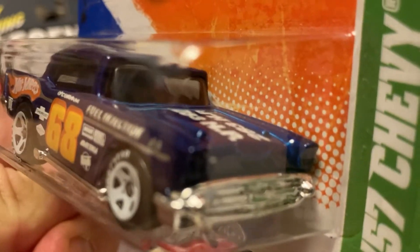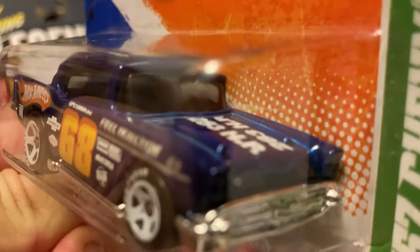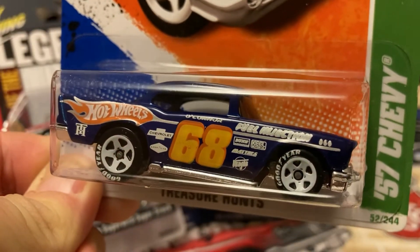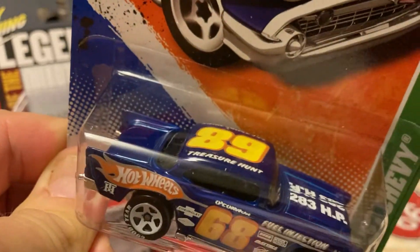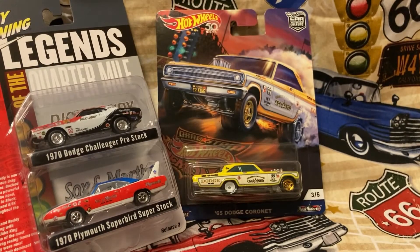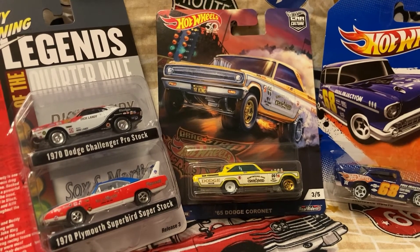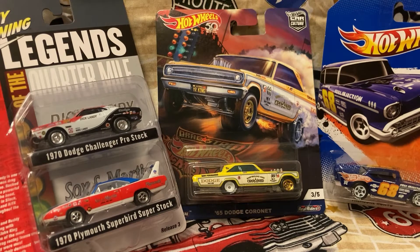68-year-old casting — ain't that a beauty? Why can't they make Treasure Hunts and Supers like this now? They couldn't use those peg warmers and fantasy vehicles. That is such a beauty, I love it. I was glad to find it. The last one is a promotional car — I can't remember where it's from, some toy store or something. Y'all let me know if you know what it is. It's a Wastelanders 1970 Plymouth Road Runner.